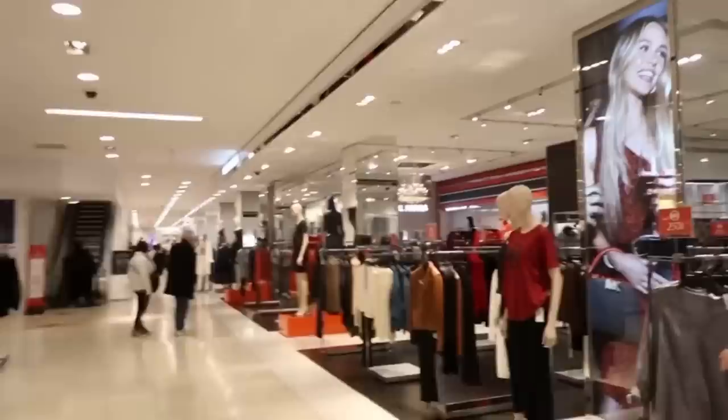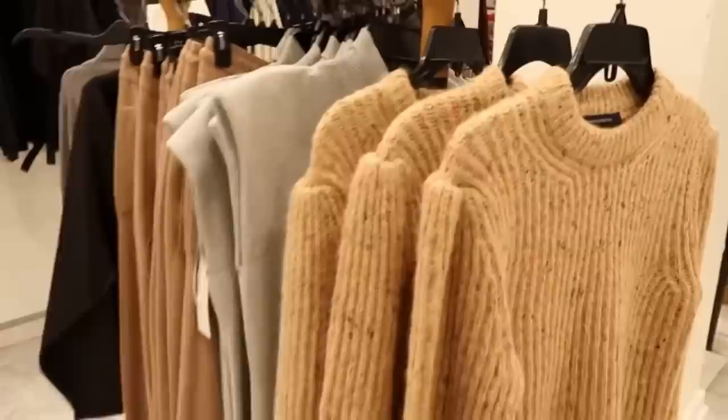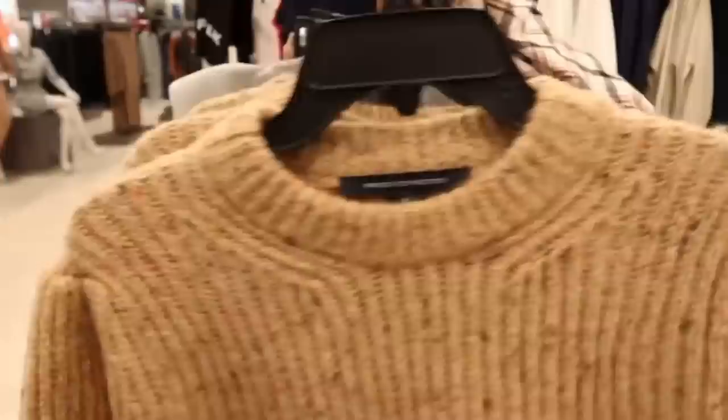Michael Kors is a big thing here in New York — it's everywhere: bags, shoes, clothing, everywhere. This brand French Connection has really cute designs. Look at this sweater — it's pricey but the quality is really good. This one is $188, of course.